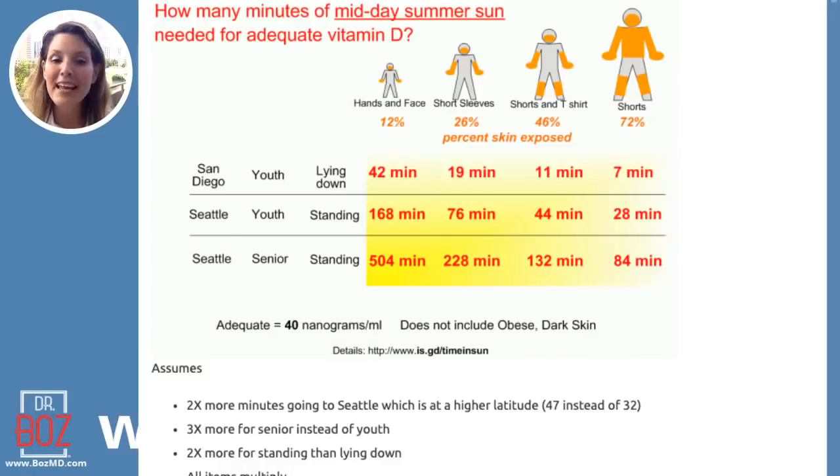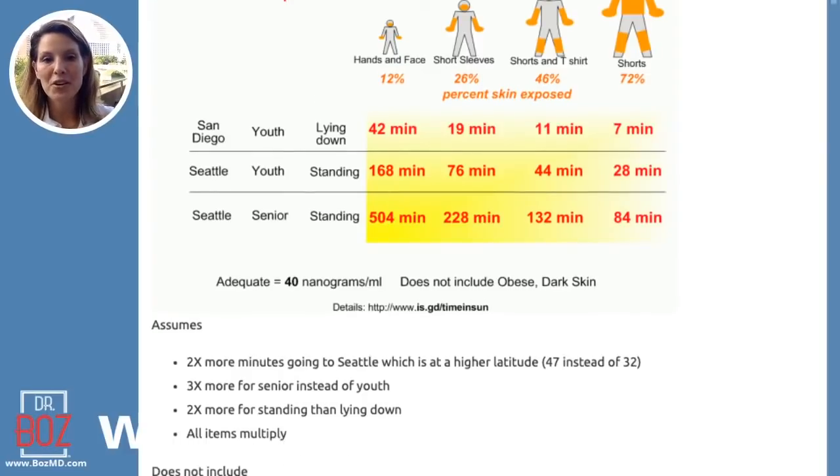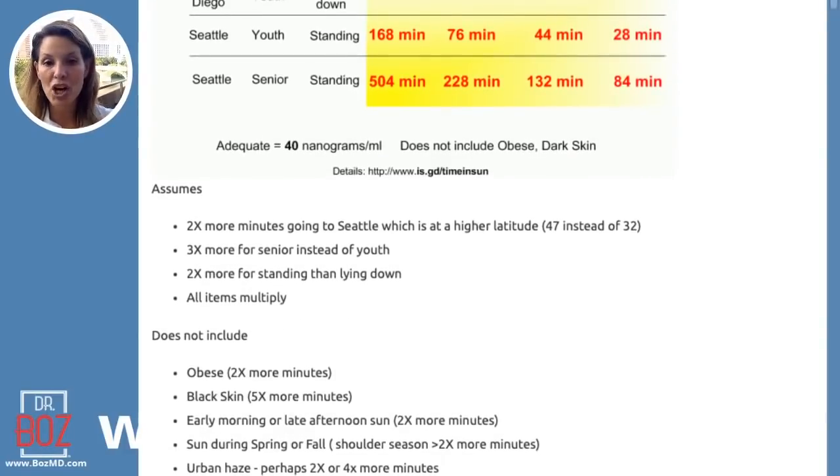If you go to Seattle, you need 168 minutes in the sun if you only have your hands and face exposed. So people who say 'I took my lunch hour outside, I'm getting my vitamin D' — I need you to expose your skin. For seniors, the number of minutes needed in shorts is higher than what youth needed with just face and hands exposed in San Diego.